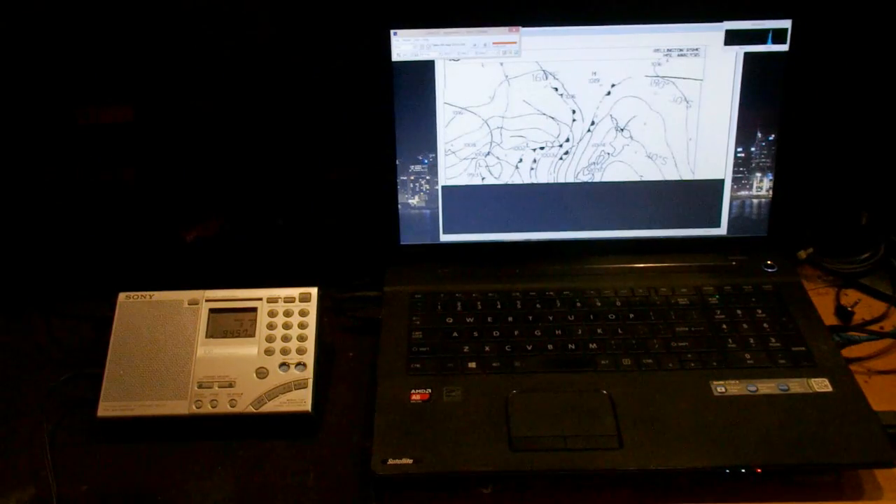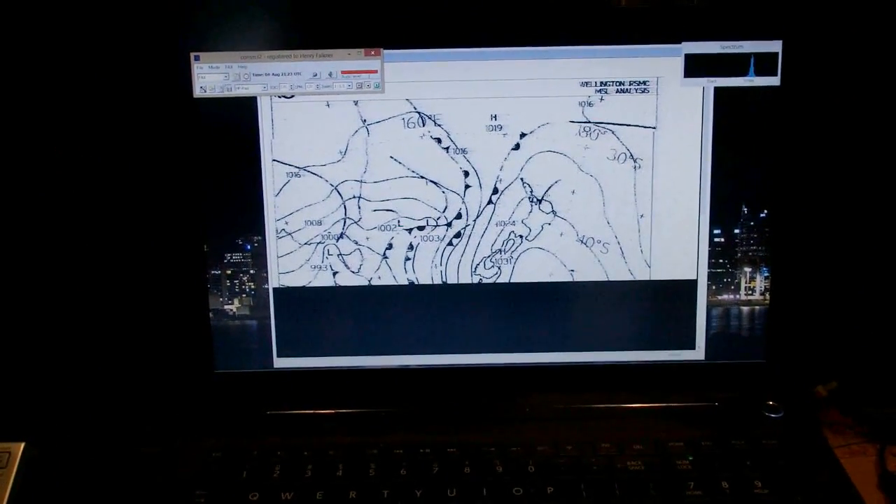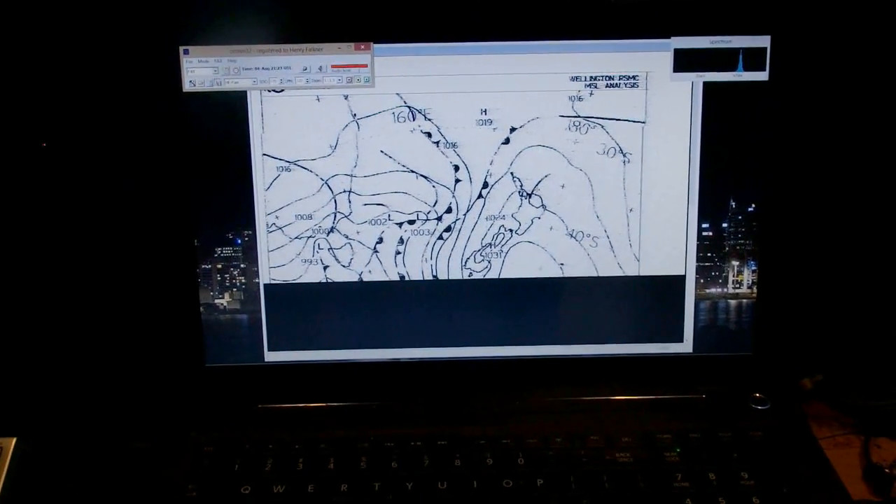Since I played on the video with my new 20-year-old Sony ICF7600GR with the WeatherFax, New Zealand Met Service has updated the power of its transmitters. So now I get much less noise on my reception with that receiver. So now we are waiting for the next transmission. The representation on the laptop is now noise free.